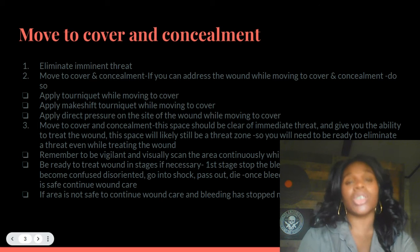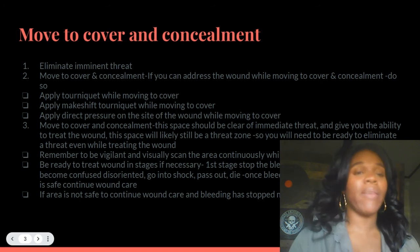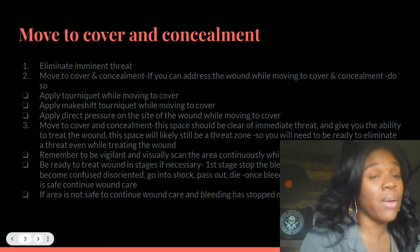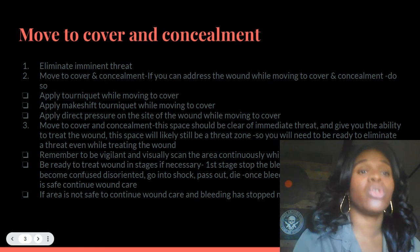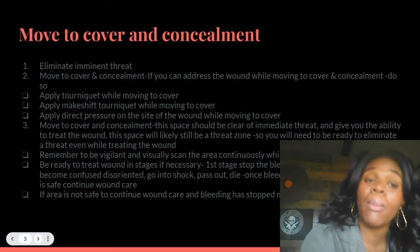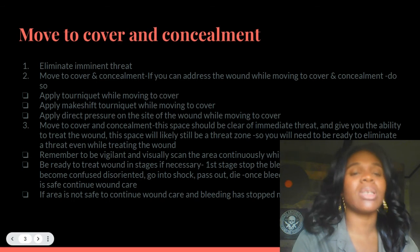Let me repeat it. You're shot — eliminate the threat if you can. If you cannot, move to cover and concealment. At the same time, while you are attempting to stop the bleed, apply pressure — whether that be applying the tourniquet while moving to cover, or making a makeshift tourniquet while moving to cover. These are simultaneous things.